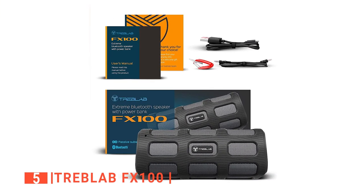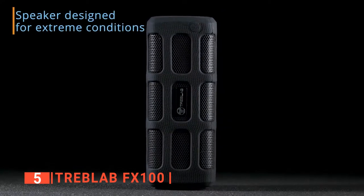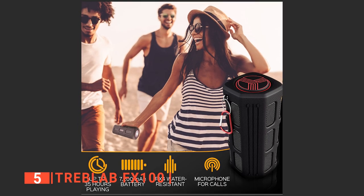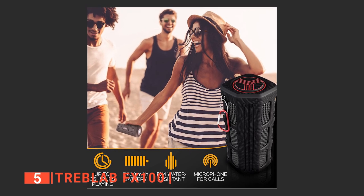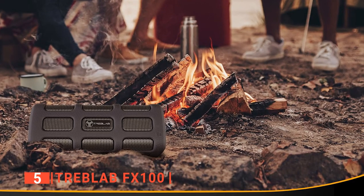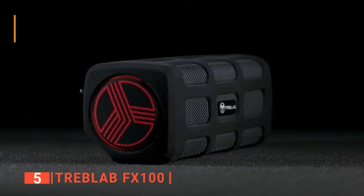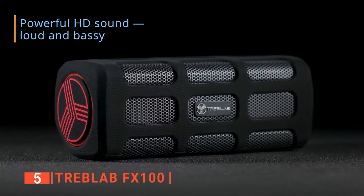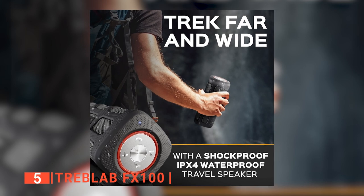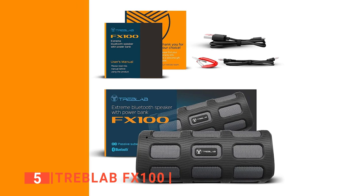The fifth product on this list is the Treblab FX100. Treblab is a well-known brand for producing audio speakers that perform above its price bracket, and the FX100 is no exception. The FX100 is a small, rugged Bluetooth speaker you can rely on anytime and anywhere to keep you company with extremely loud and filtered sound. It is a portable device measuring 9 x 4.3 x 3.2 inches. The FX100 is made using rubber, metal, and tough ABS materials. Its shape is between a rectangle and a cylinder, making it easy to hold and sit on a flat surface. Its rubber housing has audio cutouts that also give it a well-designed rugged look.